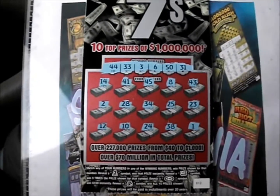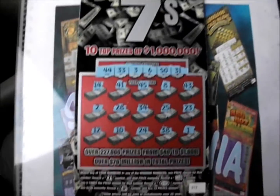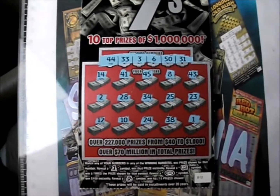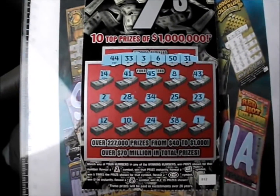This Millionaire 7s was unfortunately a bust this time around. Oh well. If they don't retire this game anytime soon, might try it again another time. Thank you so much for watching this episode of Scratch Mania. Hope all of your tickets are winners instead of losers, and I hope you have a great day. Good luck, everybody.